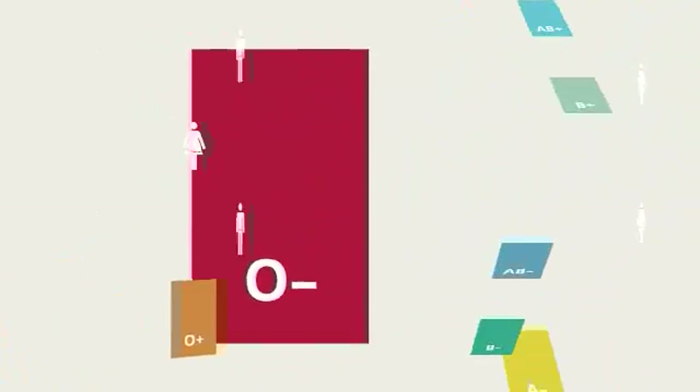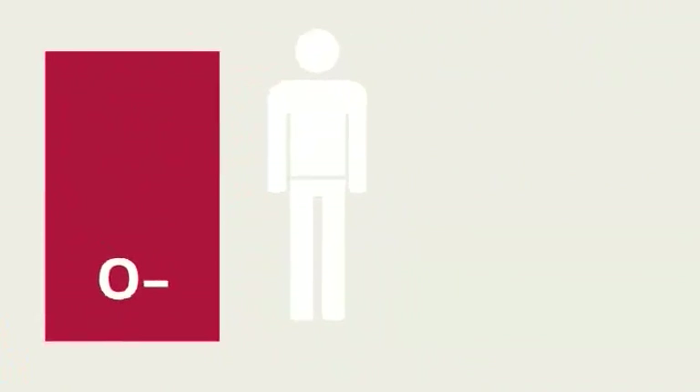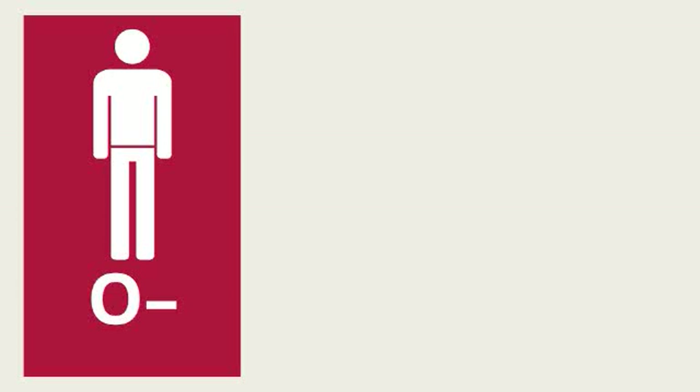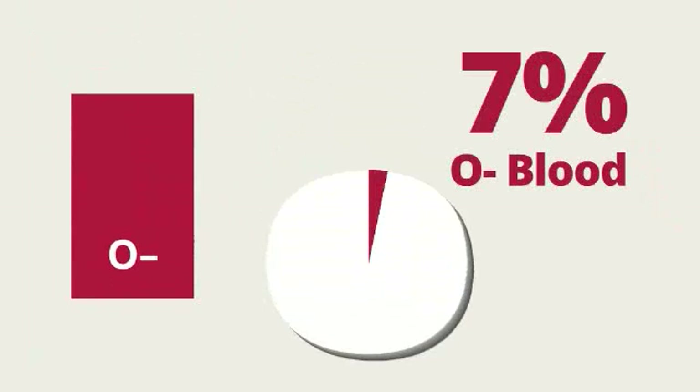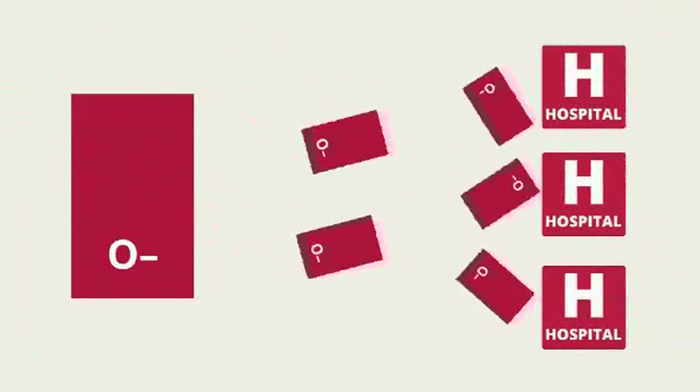O- is a powerful blood type because it can be given to anyone regardless of the patient's blood type. This is why people who have O- blood are often called the universal donor. Only 7% of the population has O- blood, yet it is the blood type in the highest demand.